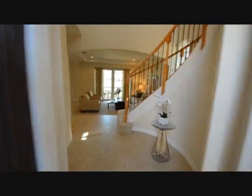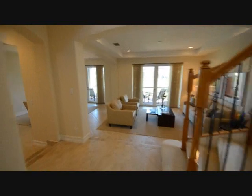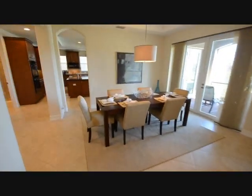As we walk through the front door, you'll notice a spiral staircase which leads to the second story. We're walking now directly into our formal living area, which features tray ceilings as well as recessed lighting, and a door that leads to the back patio, which we'll see in a moment.